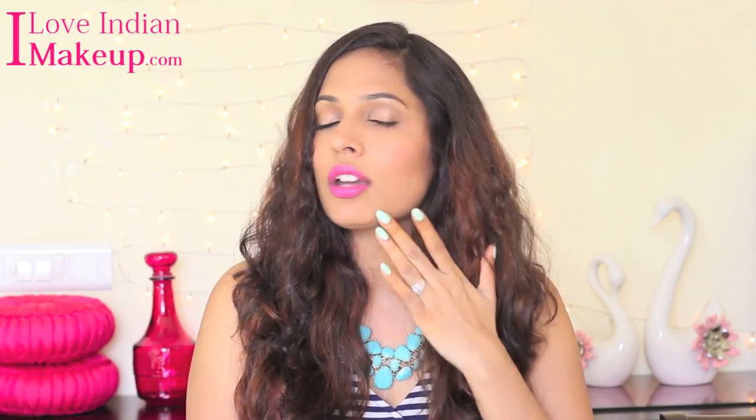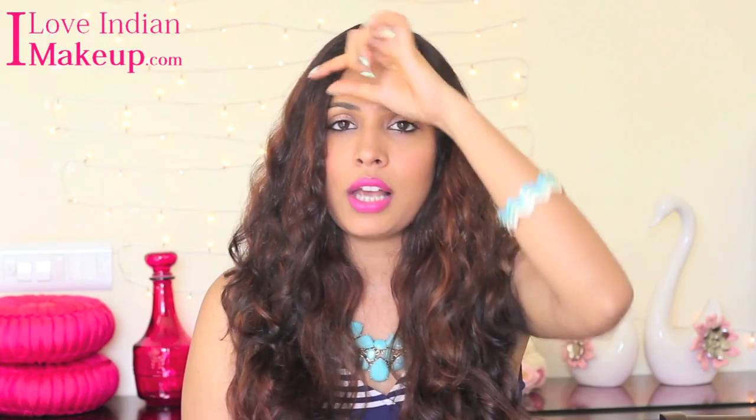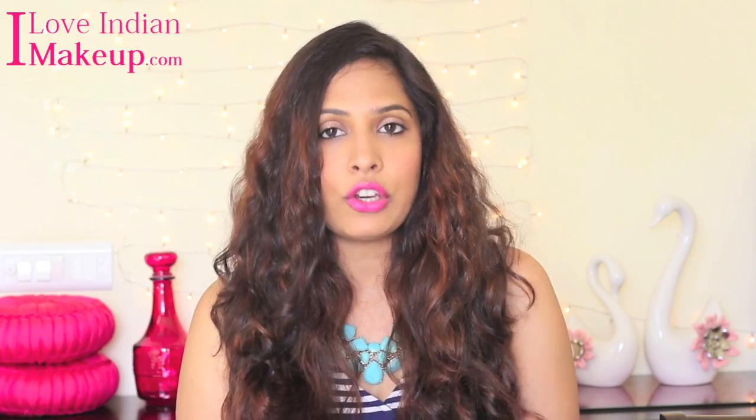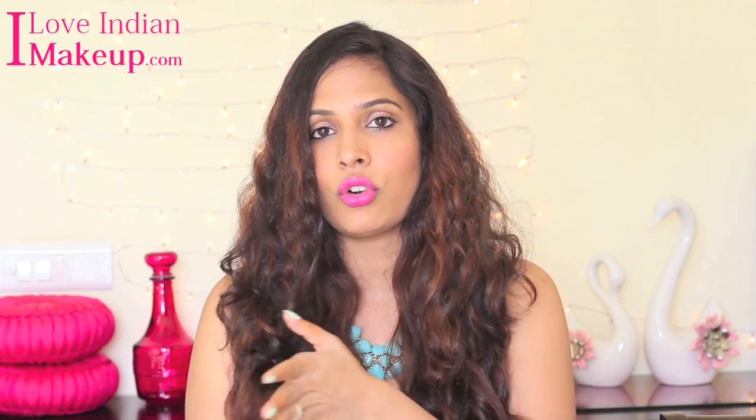Next I am going to talk about facial hair on your cheek area, your jawline area, your upper lips and your forehead. I am fortunate enough that I don't have that much facial hair because of my first preferred method, and I will talk about that later on.